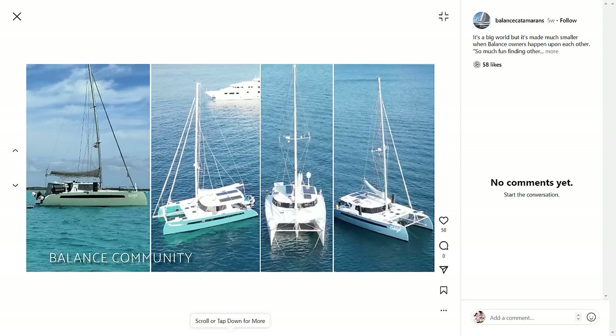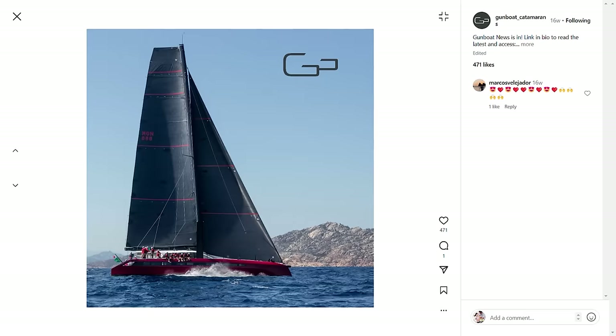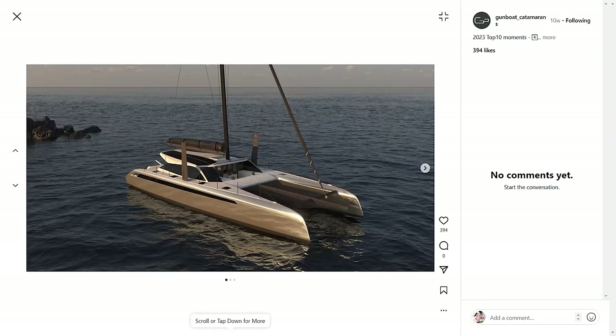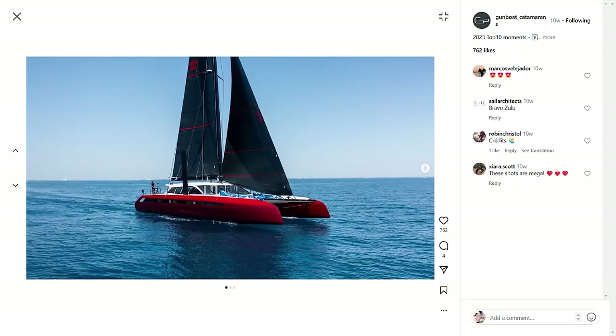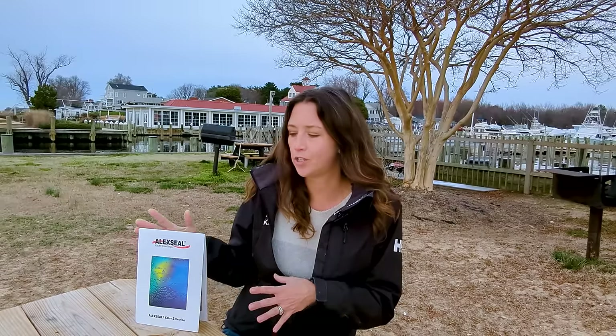We are still going to keep gel coat in the cockpit and on the cabin sides, just because we like that durability and ease of cleaning. But the hull sides are going to be something a little sportier. In the comments, let us know what you think would look good on our boat from the images I've shown. Gunboat and Balance do an amazing job putting great colors on their catamarans — I've always looked at them with lusting eyes. Who knows, it could go red, blue, or green. We have about 12 months to decide.